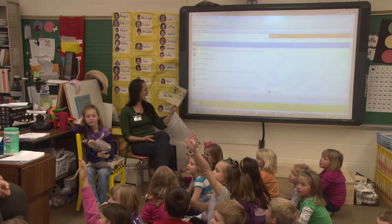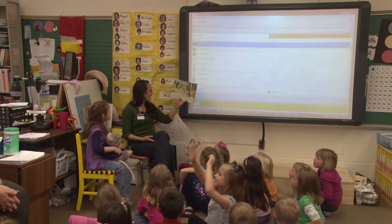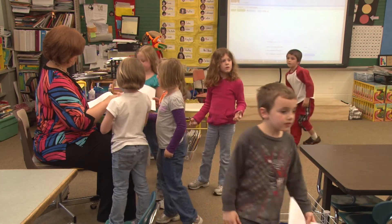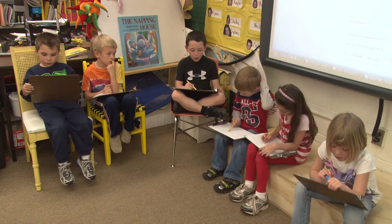In our math program, we don't use a textbook — we're a math pathway school, so each week we have a problem of the week. We include parents, so we'll Skype with parents, using technology. I'll write the problem so that the parent knows it's something that is relevant for their skill level and the math concepts that we're working on.